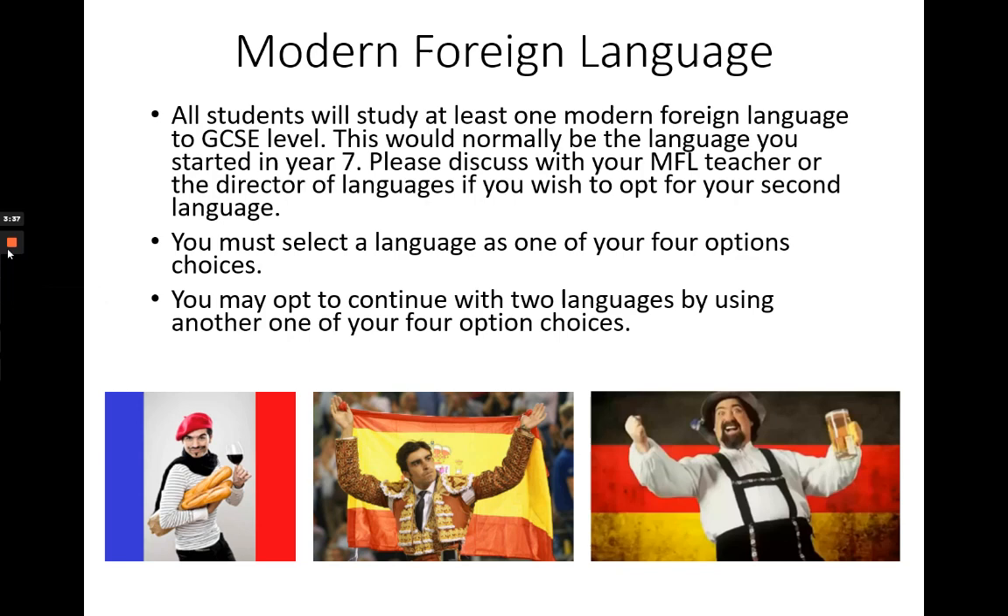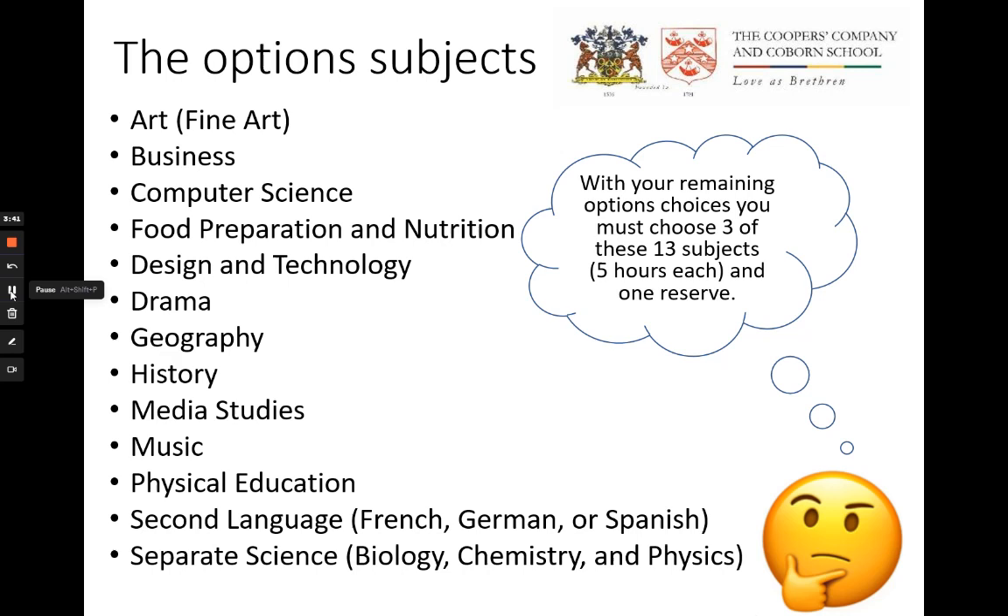You then have a selection of 13 options subjects from which you must choose three. These three subjects make up the final 15 hours of the Key Stage 4 curriculum. We are proud to offer a wide range of subjects, so it's not an easy choice. We always try to offer students their first choice, but we ask all students to select one reserve subject in addition to their main options choices. This is in case we are unable to offer you a place on a certain course or with your chosen combination. You can select any subject from the list as a reserve, except for separate sciences.